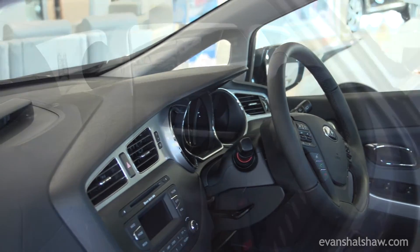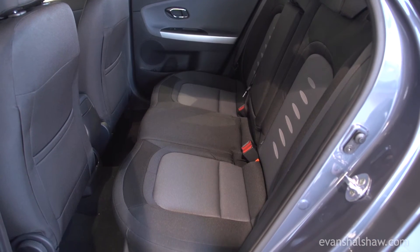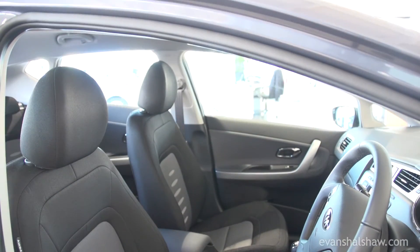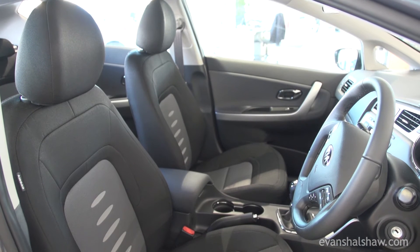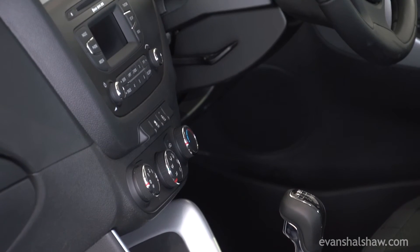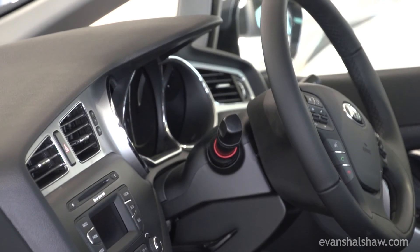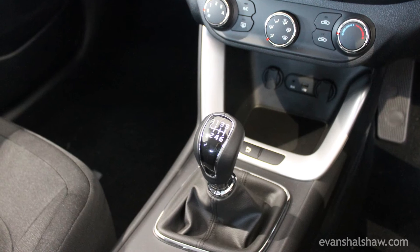The 2016 model features the highest level of connectivity ever offered in the Ceed range, through the latest Kia connected services, which features TomTom through a stylish, modern-looking seven-inch central touchscreen. It is also linked to a colour reversing camera and DAB radio with MP3 compatibility.